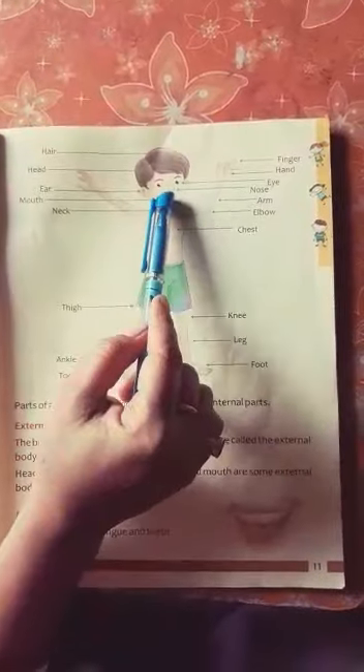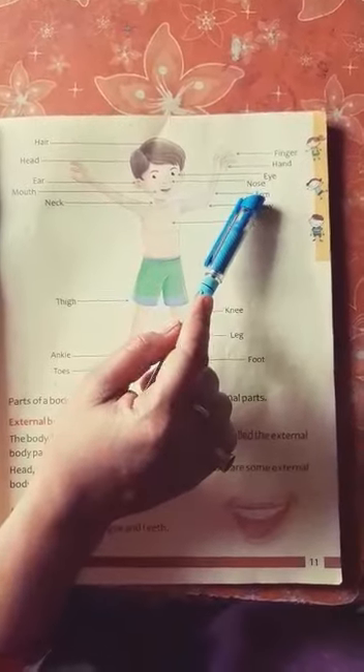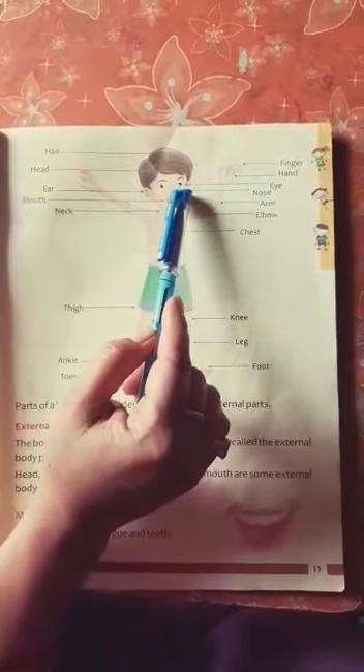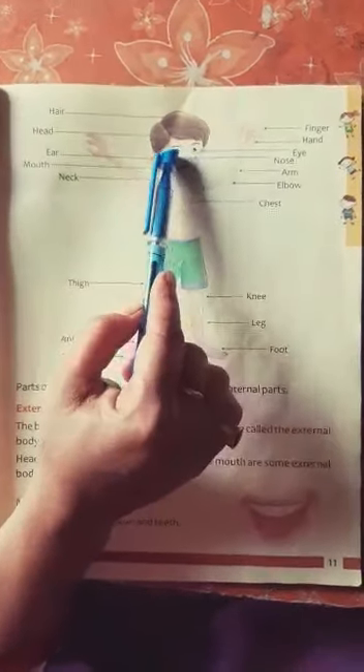Nose. Students, what do you do with your nose? Yes, I smell with our nose. Eyes. How many eyes do you have? Yes, we have two eyes. Students, if we do not have eyes, we cannot see.